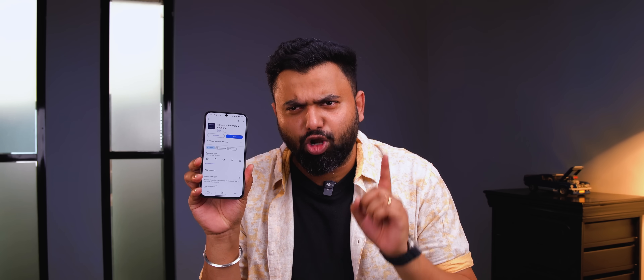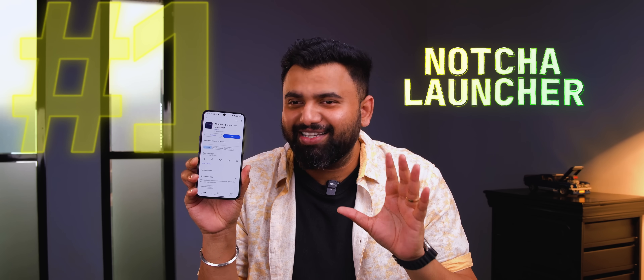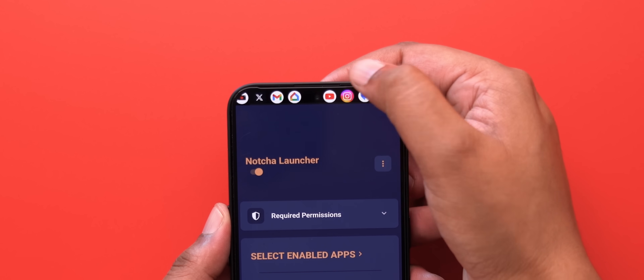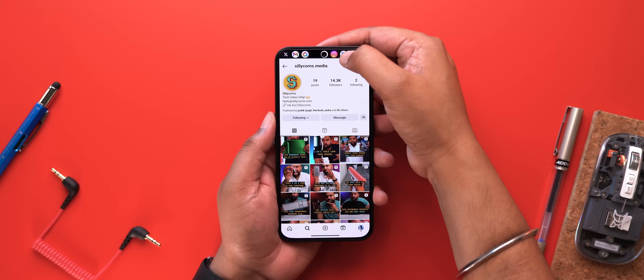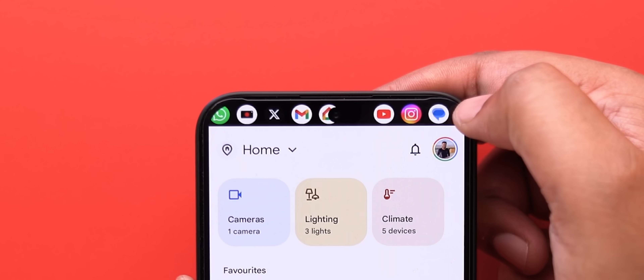The next app is called Notcha Launcher, and this makes the punch hole in your phone a little more useful. You can tap on the punch hole and this bar comes up — which is scrollable — and it has all your favorite apps that you can choose. Now you can switch between all of these apps like this. It's so easy, and it's better than going to the home screen and launching an app or swiping until you find it. Yeah, this makes sense.